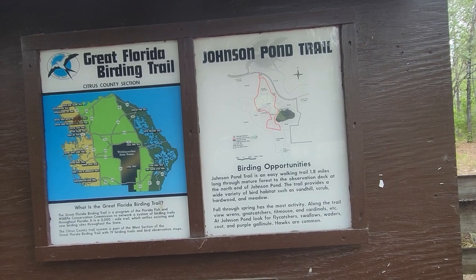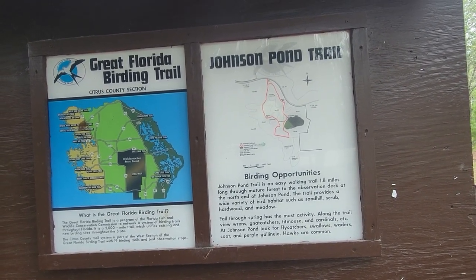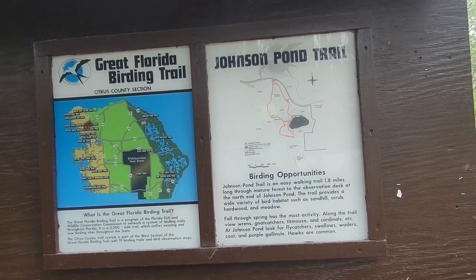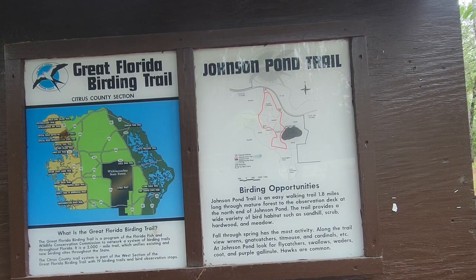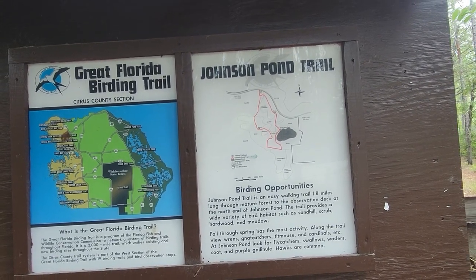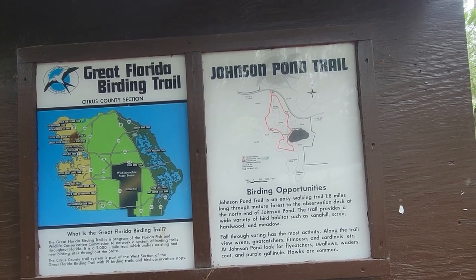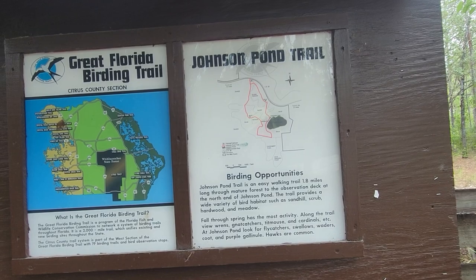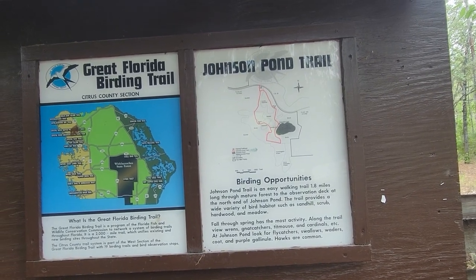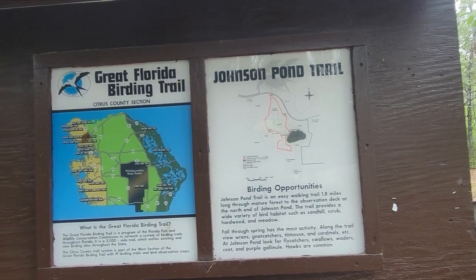As we get further up into the summer, the trails you can hike here in Florida get few and far between. Johnson Pond is an easy walking trail, 1.8 miles through mature forests to the observation deck at the north end of Johnson Pond. There should be some good fishing in there — one of these days I've got to start bringing my fishing pole. The trail provides a wide variety of bird habitat.